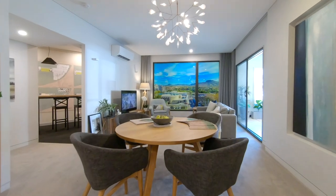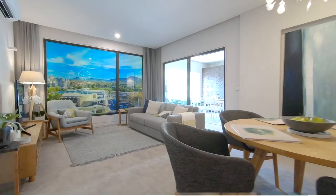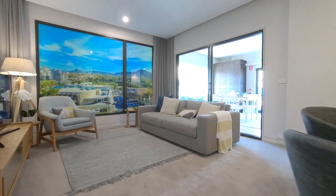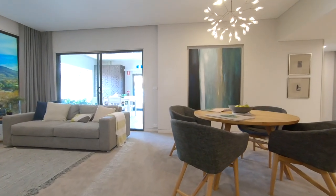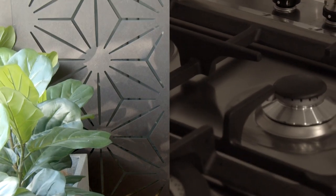We love showing people through our Park Display Suite. It gives us an opportunity to show you what the project is all about and the incredible team involved. When visiting Park you can step inside an actual apartment and see the finishes, design and appliances you could expect from the finished product.